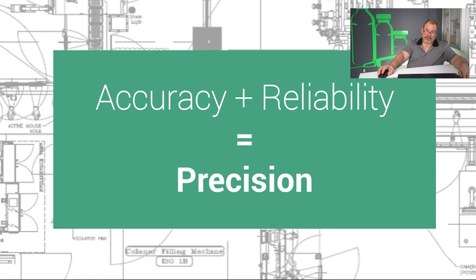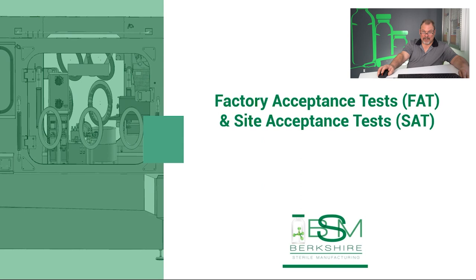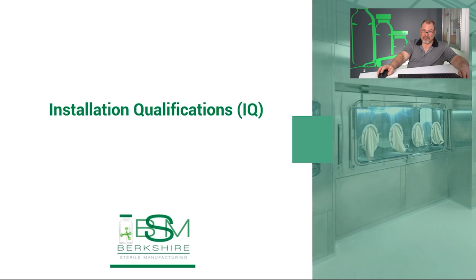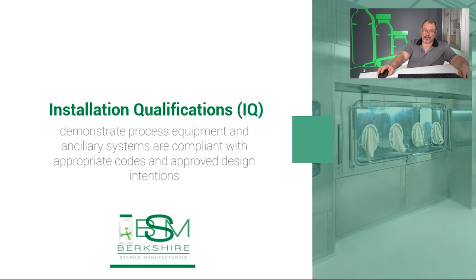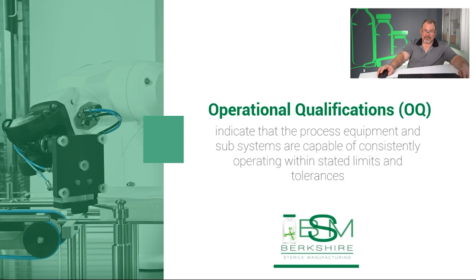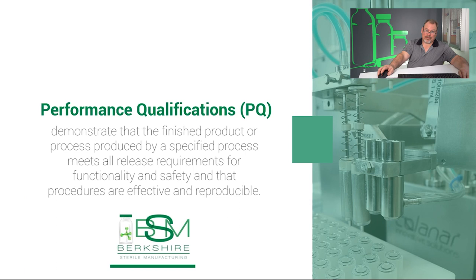There are several activities associated with this. Factory acceptance tests and site acceptance tests are used to indicate that the system meets the specified design and manufacturing specifications. Installation qualifications demonstrate process equipment and ancillary systems are compliant with appropriate codes and approved design intentions, and that manufacturer's recommendations are suitably considered. Operational qualifications indicate that the process equipment and subsystems are capable of consistently operating within stated limits and tolerances. And finally, performance qualifications demonstrate that the finished product produced by a specified process meets all requirements for functionality and safety, and that all procedures are effective and reproducible.